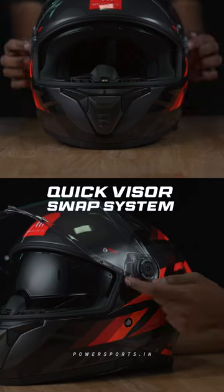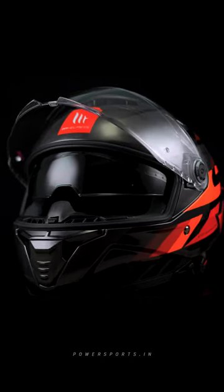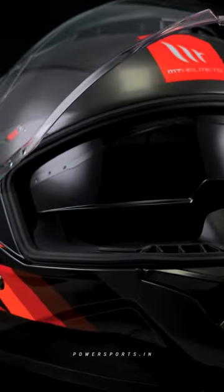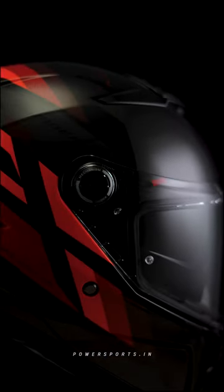Experience a future with a quick visor swap system, a first in helmet technology. Along with an extended vision area and an extended sun visor protection, the MT Thunder 4 helmet ensures clear visibility at all times. It's also pin lock and fog off compatible, keeping your view fog free no matter the weather.